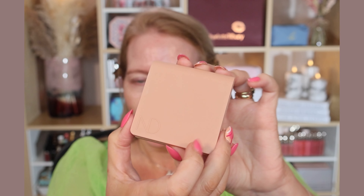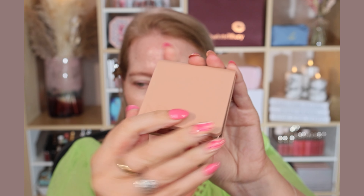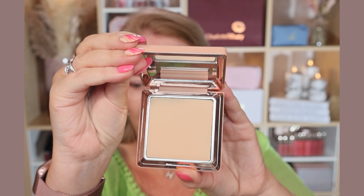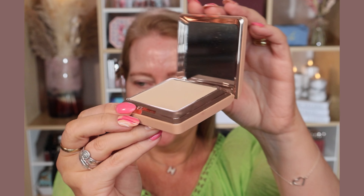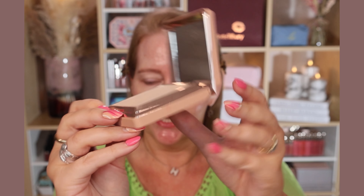So here she is — this launched just this week on Wednesday, and it got to me here in the UK on Friday. This costs £54, but you can get a refill for £39. I really like this compact — it's very neat, the mirror stands up so you can use it on the go, very sleek.